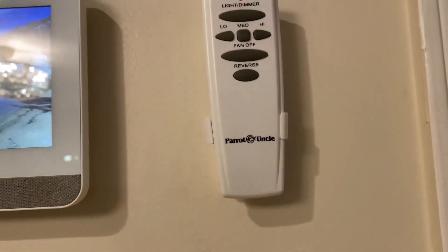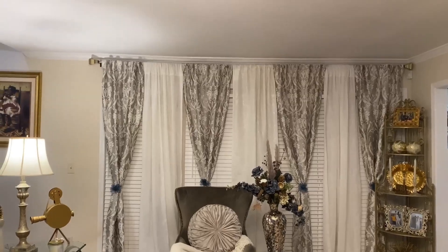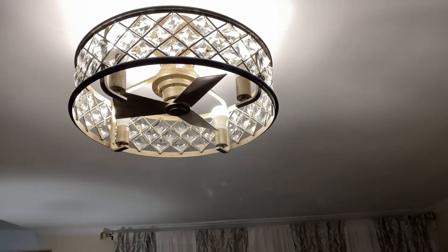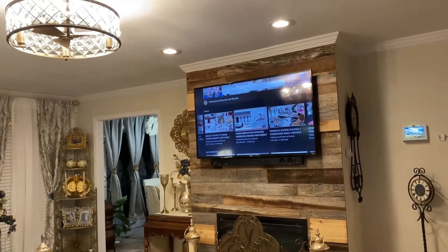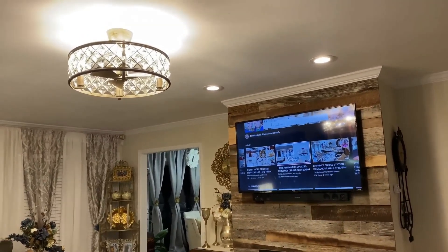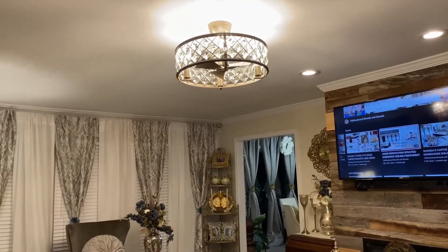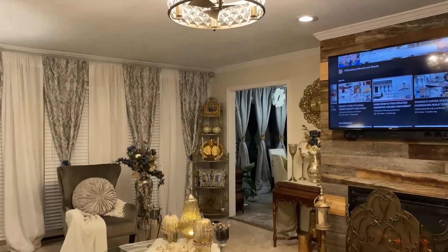If you guys are anything like me, I am constantly looking for a remote control. I love Parrot Uncle because they have a wide variety of fans and ceiling fans, light fixtures — traditional to modern to glam, farmhouse. We're going to leave the product link as well as the link for the ceiling fan that Rhonda received and their website down in the description box. Please go to ParrotUncle.com and check out all of the beautiful ceiling fans and light fixtures that they have.